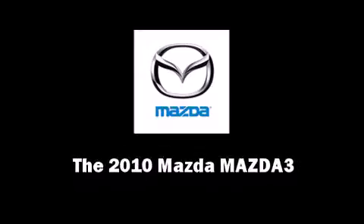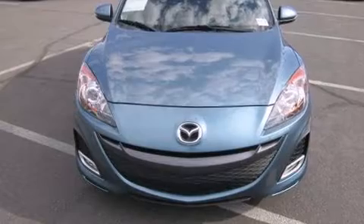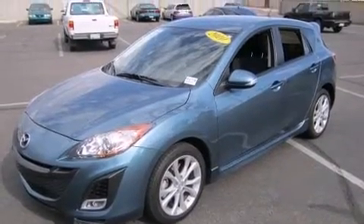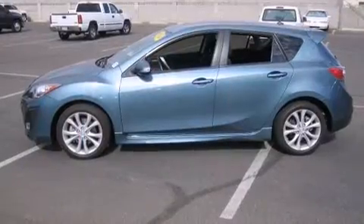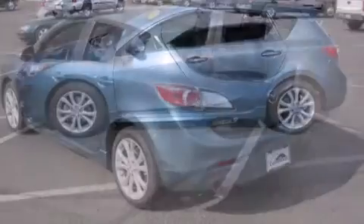Introducing the 2010 Mazda Mazda 3. This four-door, five-passenger hatchback still has less than 15,000 miles. It features an automatic transmission, front-wheel drive, and a 2.5-liter four-cylinder engine.